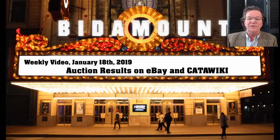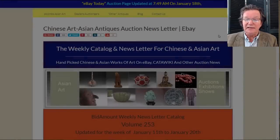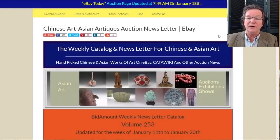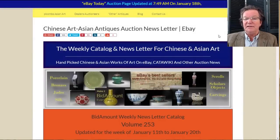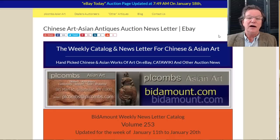Hello, this is Peter Combs from bitabout.com and P.L. Combs Asian Art located in Gloucester, Massachusetts. Today is Friday, January 18th, 2019. As we do every week, we're going to take a look back at last week's eBay auction results, see what's coming up on eBay this week, and take a look at what's on Catawiki right now.